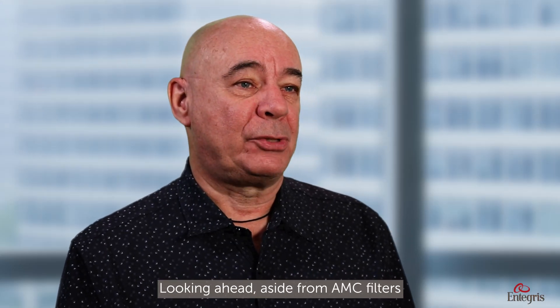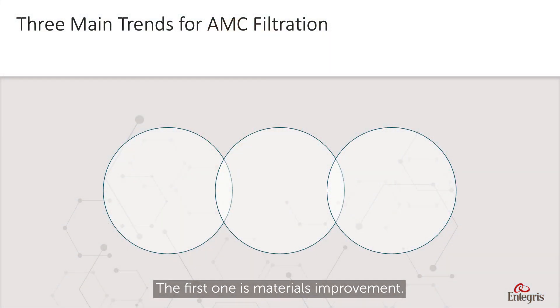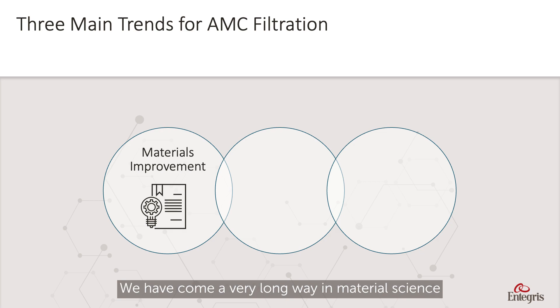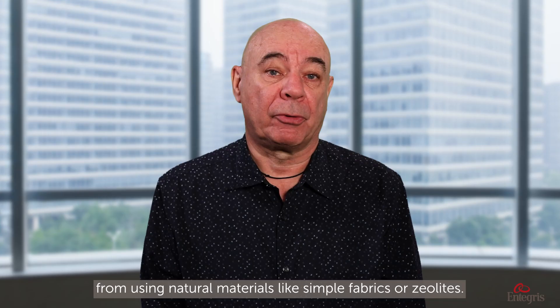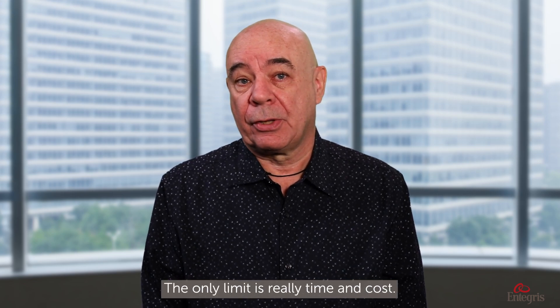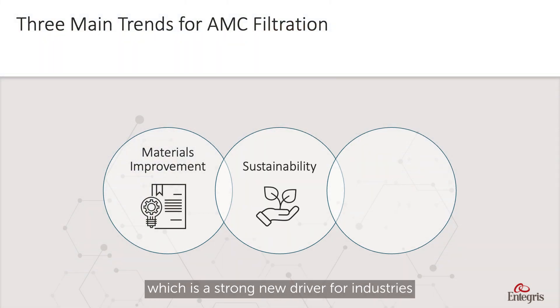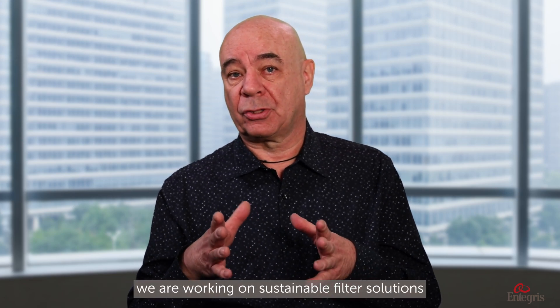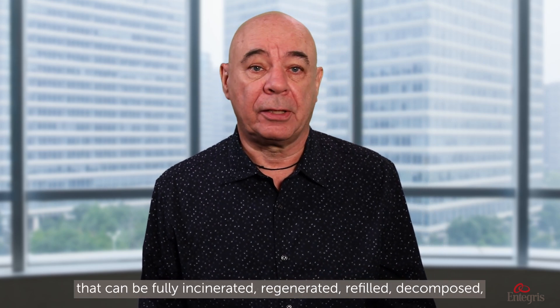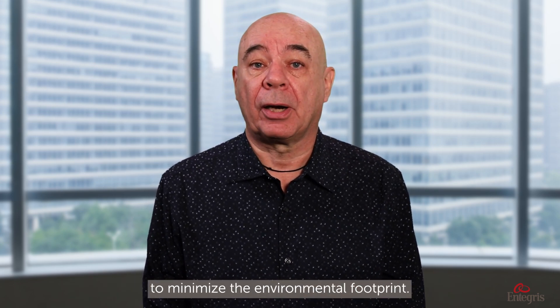Looking ahead, aside from AMC filters being used more frequently and in more applications, I see three main trends. The first is materials improvement. We have come a very long way in materials science from using natural materials like simple fabrics or zeolites. These days, Antecos R&D can make advanced absorbents and tailor them to specific needs — the only limit is really time and cost. The second trend is sustainability, a strong new driver for industries trying to reduce environmental impact. Antecos has its own corporate social responsibility program, and within that framework we are working on sustainable filter solutions that can be fully incinerated, regenerated, refilled, decomposed, or simply designed for a much longer lifespan to minimize environmental footprint.